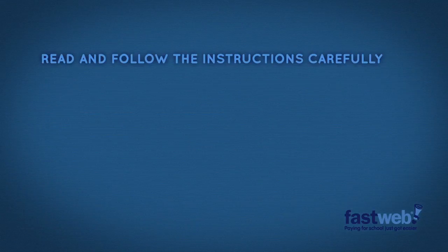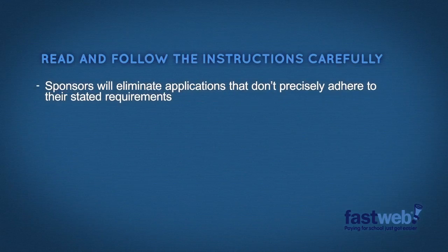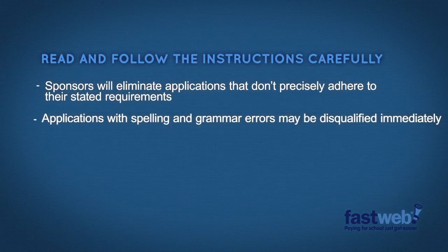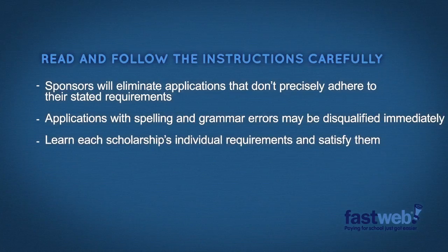This should go without saying, but read and follow the instructions carefully. Scholarship sponsors are often quite rigid in filtering out any applicants who don't precisely follow the instructions. They will also eliminate any applications that do not strictly satisfy the stated requirements. Some will even eliminate applications with spelling and grammar errors. So don't give any reasons to pass over your application — learn their requirements and satisfy them.